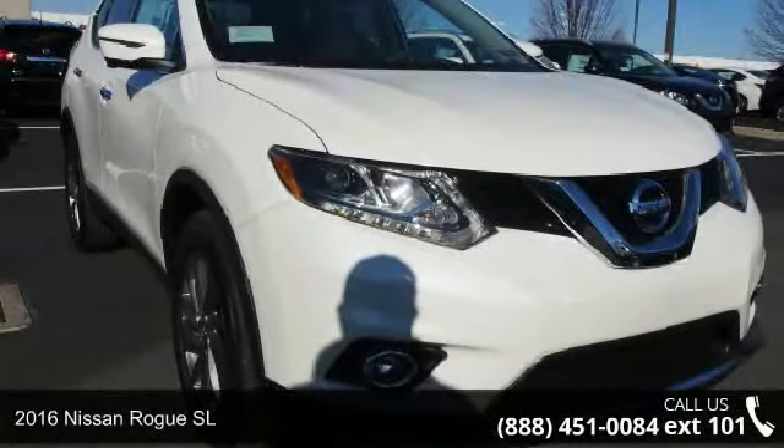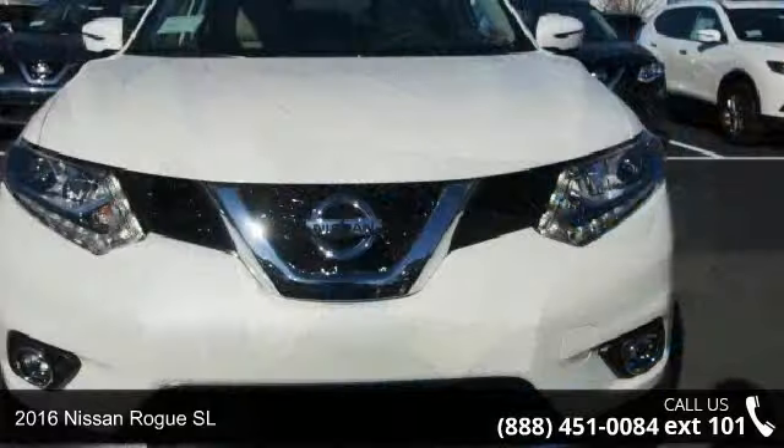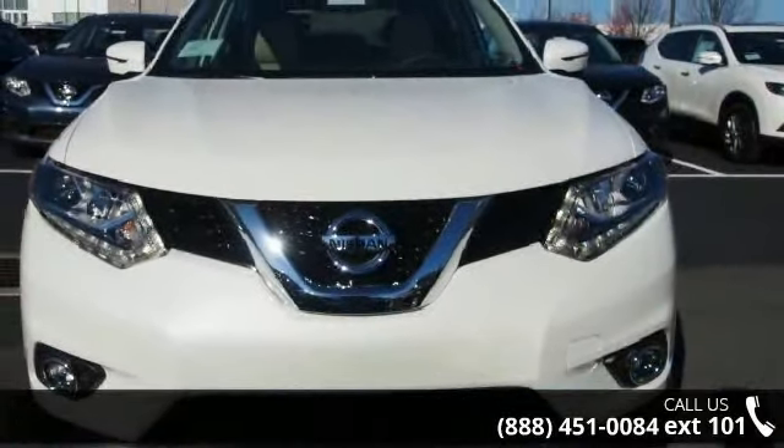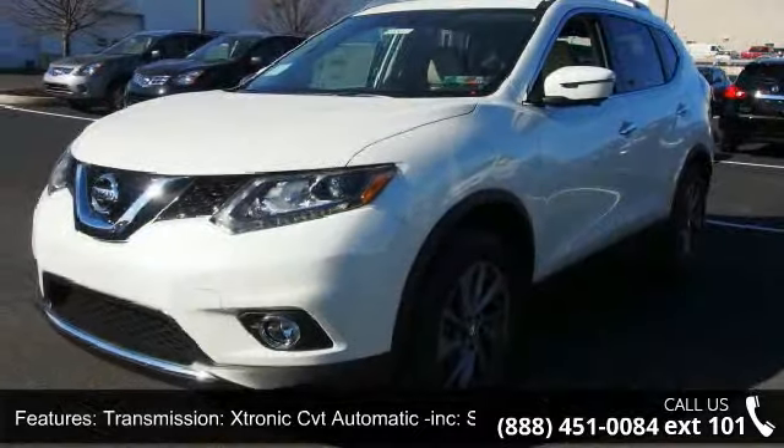Check out this 2016 Nissan Rogue SL. This may be the set of wheels you've been looking for. This vehicle comes with a reliable 4-cylinder engine connected to a smooth-shifting automatic transmission.